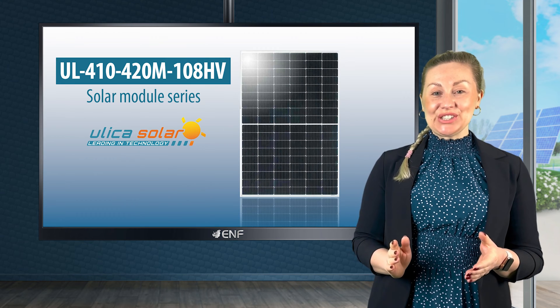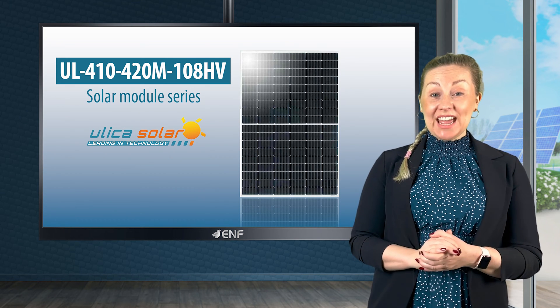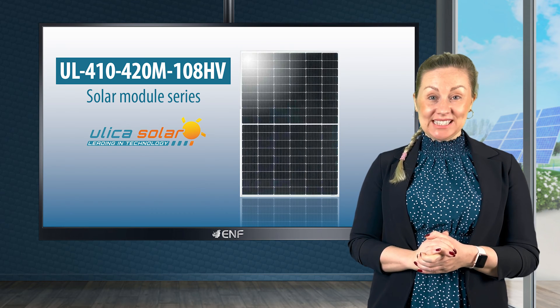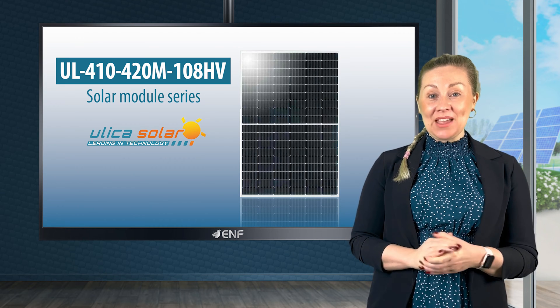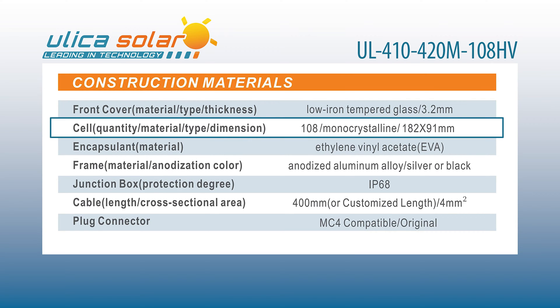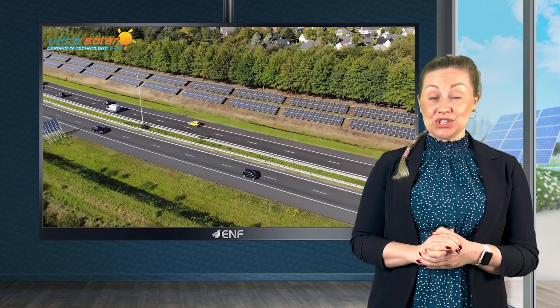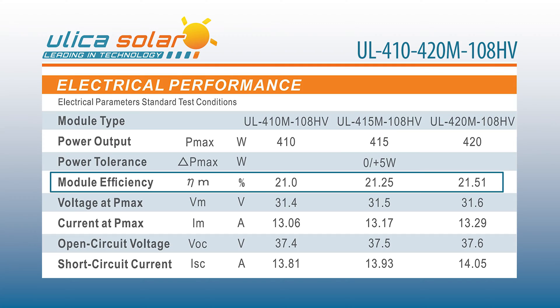Here are the key features of the UL410-420M 108 HV Solar Module Series developed by Ulica Solar. Half-cell technology with 108 half-cut monocrystalline cells ensures efficient performance even in low-light conditions, with a conversion efficiency of up to 21.51%.